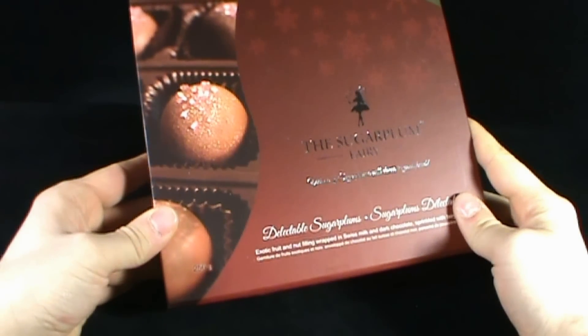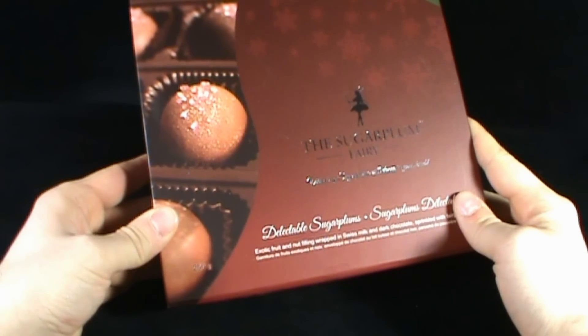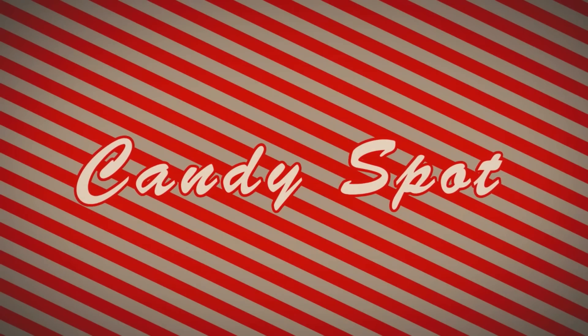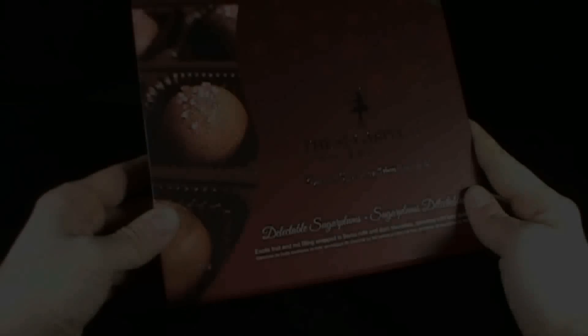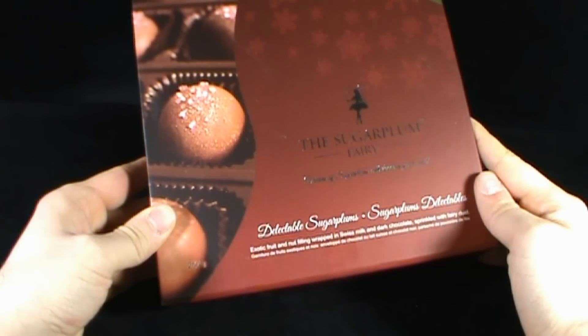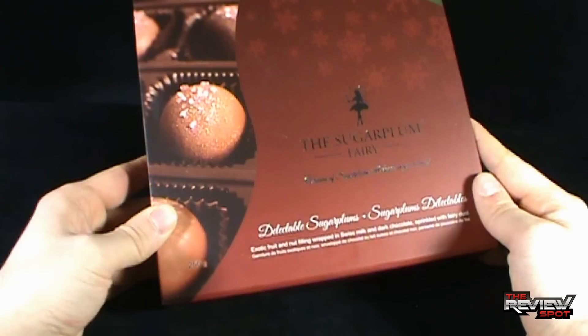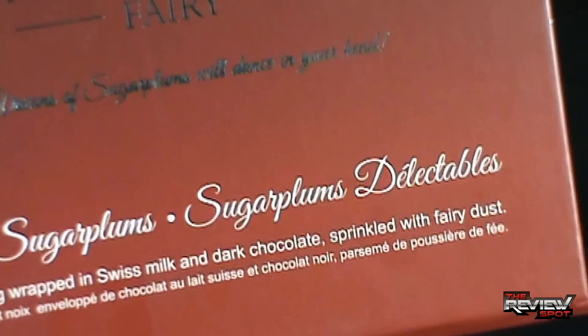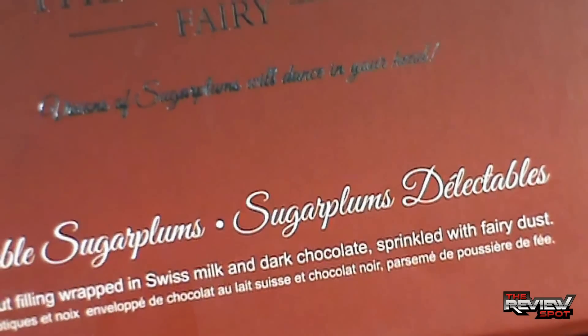On today's Candy Spot, we're having a look at the Sugar Plum Fairy Delectable Sugar Plums. A limited edition piece. These are exotic fruit and nut filling wrapped in Swiss milk and dark chocolate, sprinkled with fairy dust. I kid you not — it actually says fairy dust right there. This has come to us from the Sugar Plum Fairy.